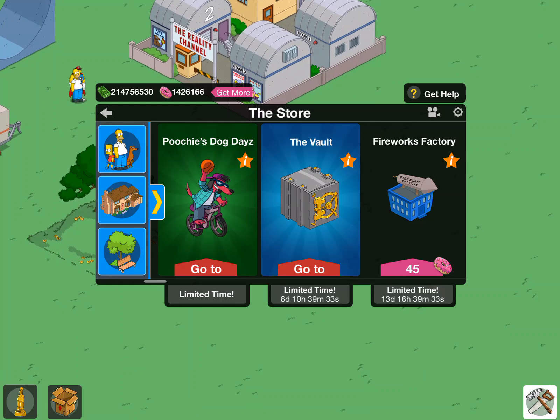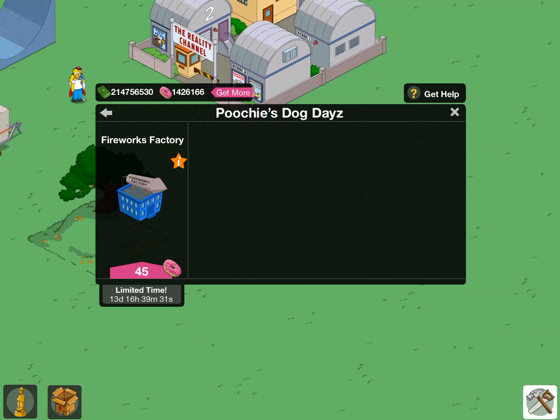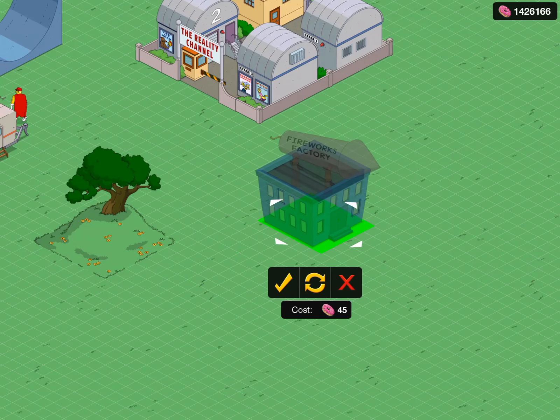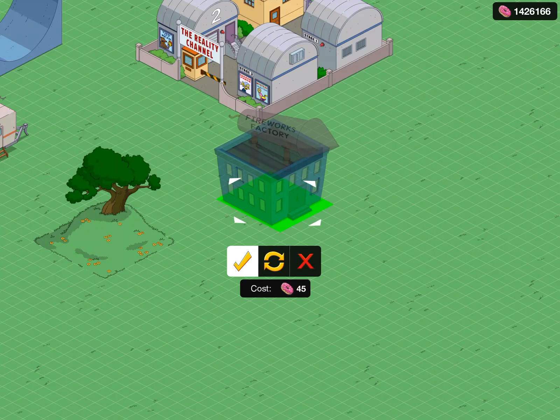Hey guys, Magnus Robert here bringing you another video. This one we're gonna be looking at the last item in the Poochie Dog Day store, which is the Fireworks Factory. This is a building that's inside the Itchy and Scratchy show — like the Itchy and Scratchy show episode inside the Simpsons — so it's an episode within an episode. It's a fireworks factory, it's full of our donors. I had talked about this building before, so let's place it.